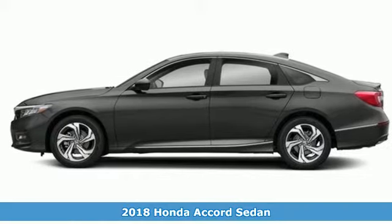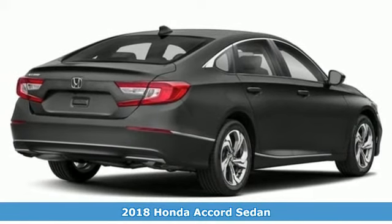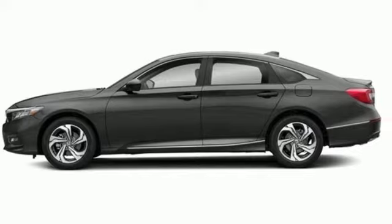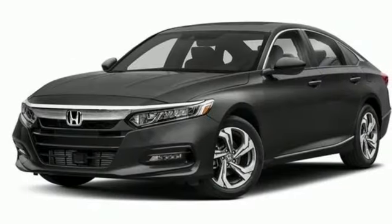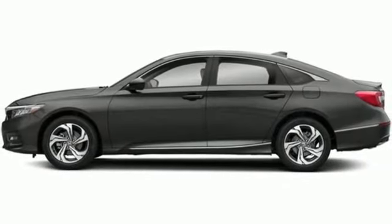It's a 2018 Honda Accord. The refined and quiet cabin is one of elegance and convenience. It is flush with high quality soft touch materials while keeping you connected and entertained with Bluetooth and the USB audio interface. With this Accord, you get the efficiency of the EcoAssist system as well as an abundance of safety and driver assistive technology like Honda Sensing.